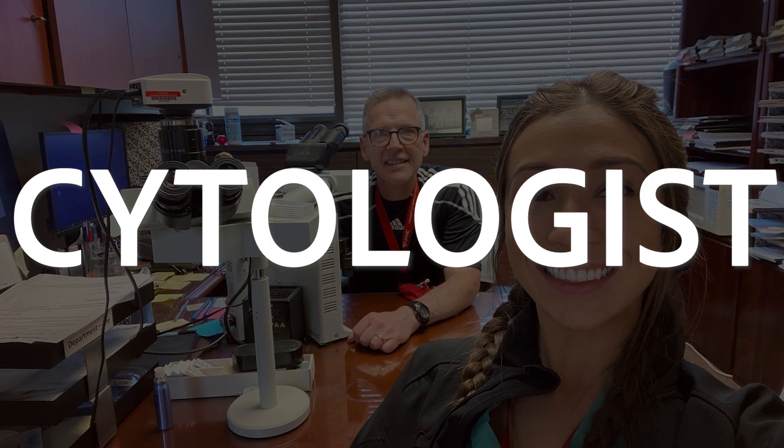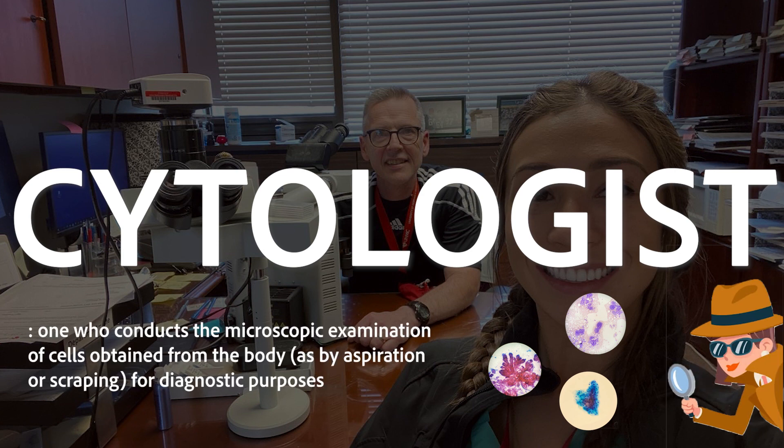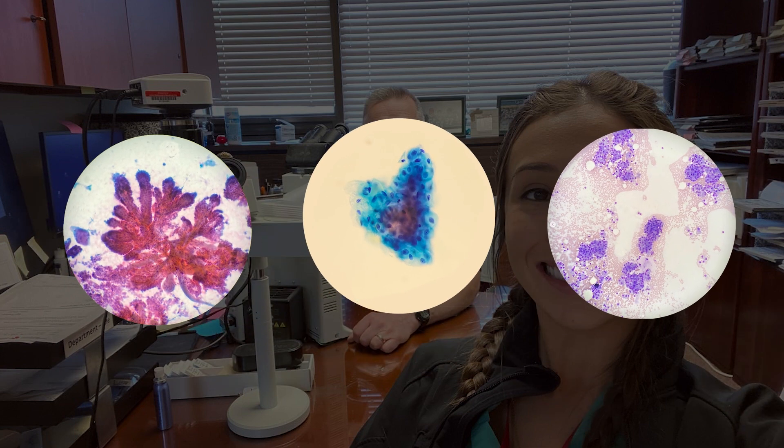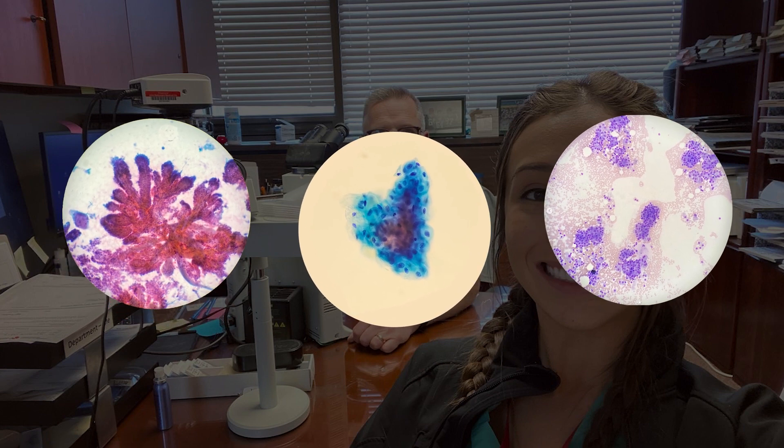Hello and welcome to another episode of So What Do You Actually Do? Today I got the chance to sit down with Kaylee who works in Hawaii. Kaylee is a cytologist, otherwise known as a cell detective. She conducts tests on cell specimens in the lab in order to detect cancer and other abnormalities, such as papillary thyroid, epithelial, and metastatic melanoma. Please stay tuned till the end and don't forget to like, subscribe, and share.